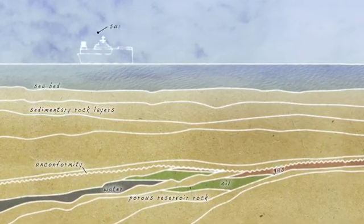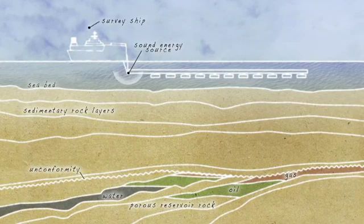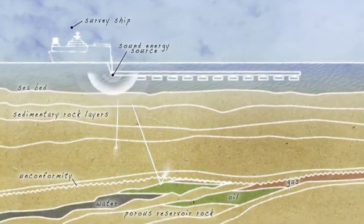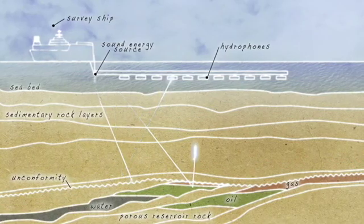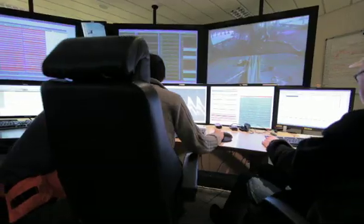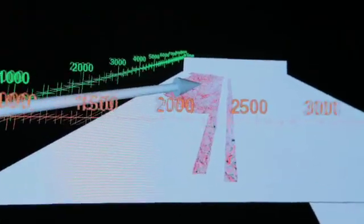Seismic data is critically important in the overall exploration process. The method can be pretty simply described as the generation of seismic energy through an air gun source. The seismic waves transmit into the earth and are reflected back to the surface by the layers in the subsurface. We use very, very sensitive listening devices — we call them geophones and hydrophones — to record the waves as they come back to the surface. That information is then loaded onto workstations, and we have seismic interpreters who integrate that seismic image with other disciplines — geology, petrophysics — to create an overall prediction of the potential of hydrocarbons in the subsurface.